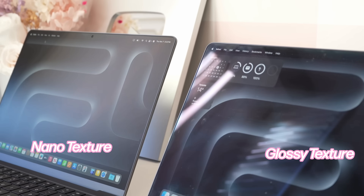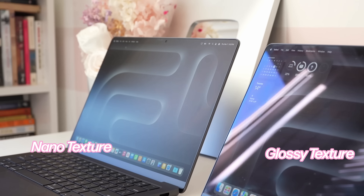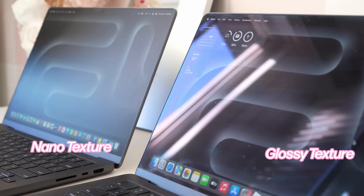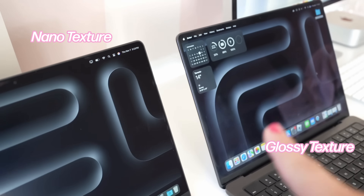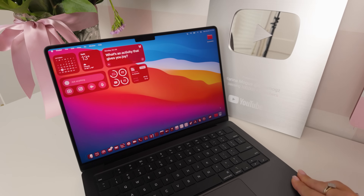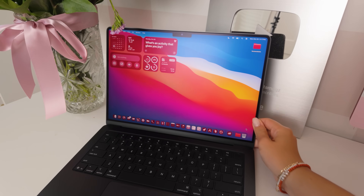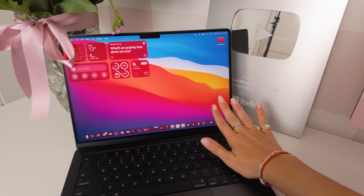Last year we got the nano texture display, and I seriously don't think I could live without it. I'm so happy that my M5 MacBook Pro also has the nano texture display — if you guys haven't tried it, it is definitely a level up. As someone who works on planes, in cafes, and in a lot of different lighting situations, the nano texture display is a must-have upgrade. There's barely any glare. It looks incredible. I love this display.